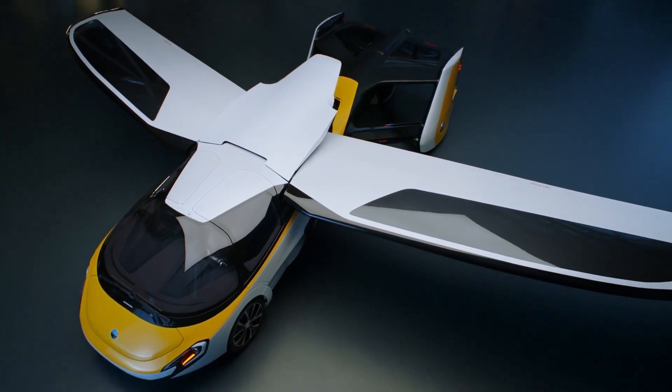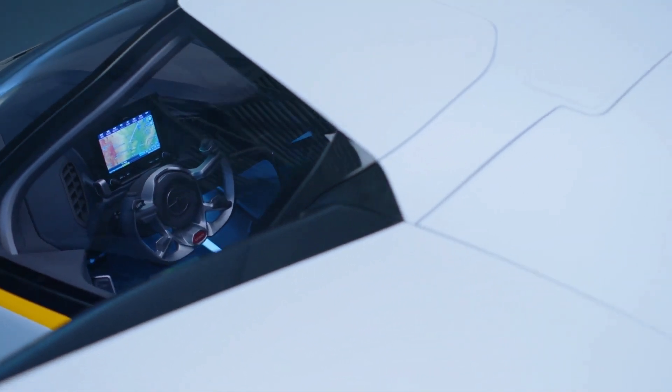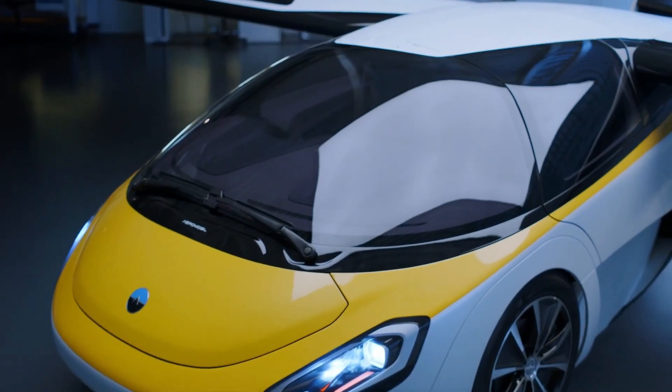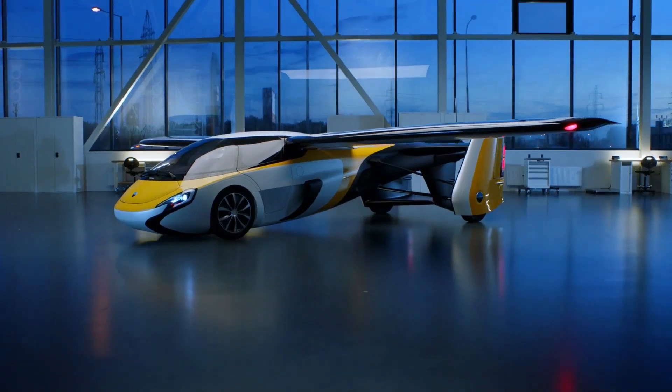Built with strong and lightweight materials, it ensures safety, comfort, and performance. The AeroMobile 4.0 represents the future of transportation, combining innovation, style, and freedom of movement.